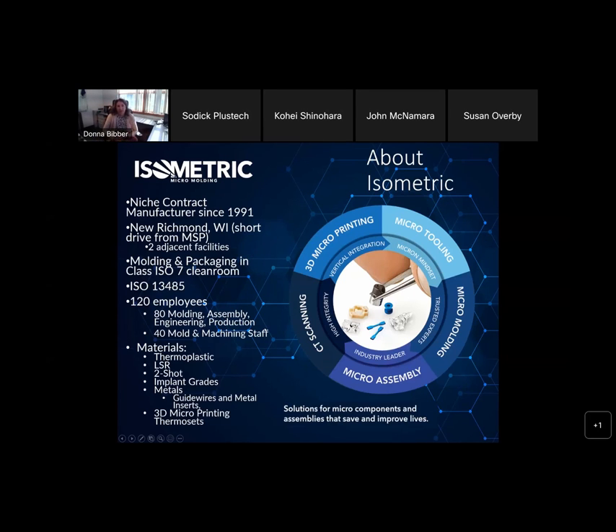A little bit about Isometric: we are a niche manufacturer since 1991, really started mold making back then. We are in New Richmond, Wisconsin, about 45 minutes east of Minneapolis–St. Paul Airport. We have two facilities across the street from one another — one for mold making and fixtures for automation, the other for micro molding and micro automated assemblies. ISO Class 7 clean room, ISO 13485 certified, about 120 employees. We do materials from thermoplastic to LSR, two-shot, implant grades of polymers, guide wires, metals, inserts, and we also do 3D printing of thermosets.